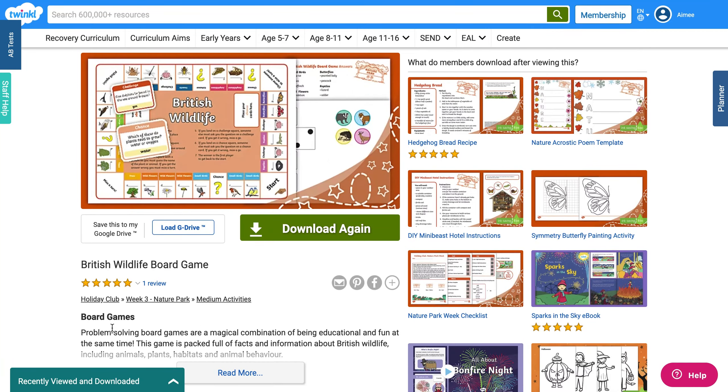Hello everyone, it's Amy from Twinkl. It's great to see you again. Today I'm going to be showing you how to use some of our super science board games. Let's get going — don't be stuck trying to find fun ways to help your children learn scientific facts.